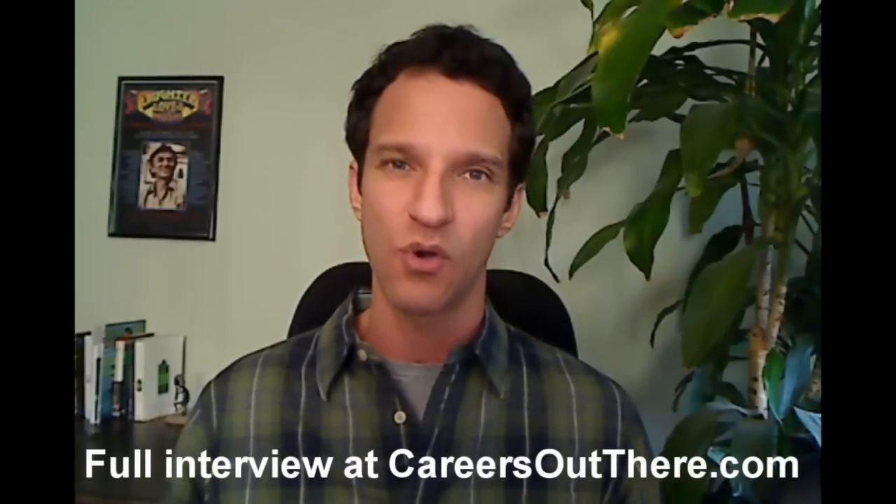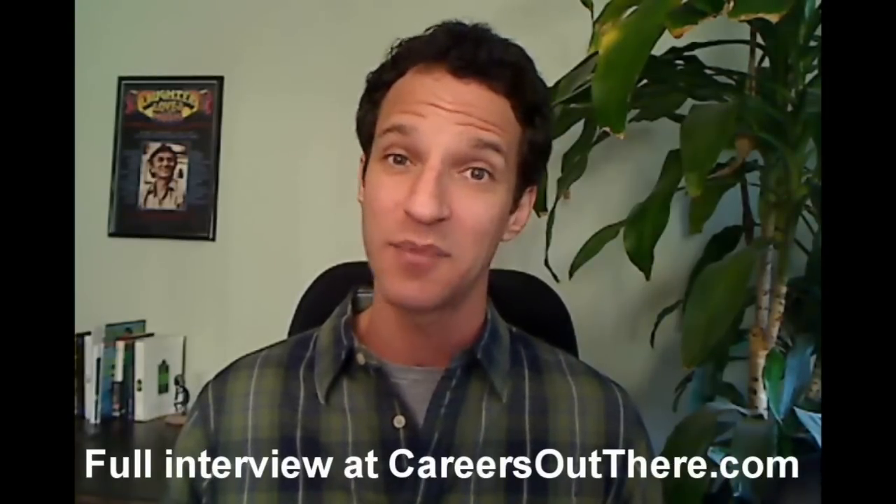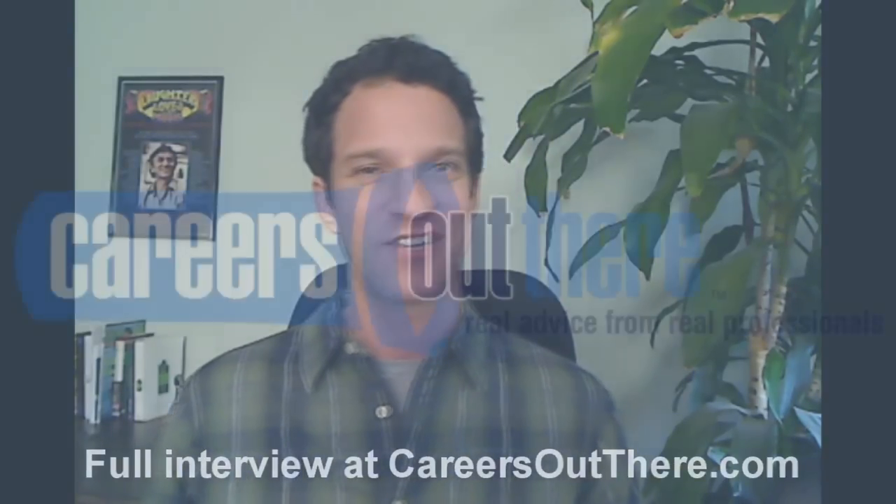His name is David Pollack, and he runs Cornerstone Energy Solutions in Rolla, Missouri. It's going to be a great episode, so stick around. David Pollack, welcome to Careers Out There.